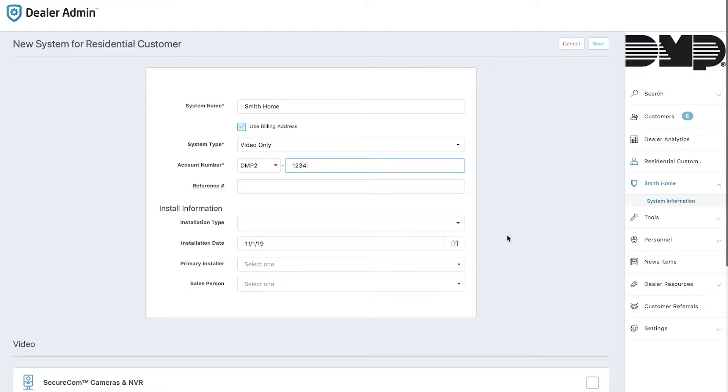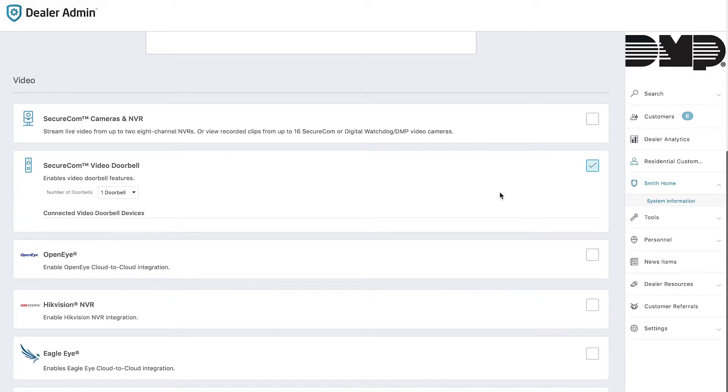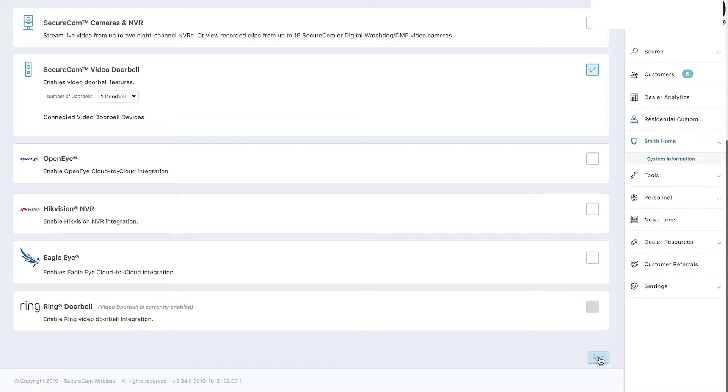Once you've chosen Video Only, the only services displayed below are all video related services. If you've chosen to sell the customer an NVR or some of our Secure Comm cameras, you would check that box. If you're selling them a standalone video doorbell, you would check that. Or perhaps you're using product from any of our integration partners. In this example I'll click video doorbell. You do still have the ability to sell and install multiple doorbells on one system, but for our example I'll leave that at just one. Then I hit Save.